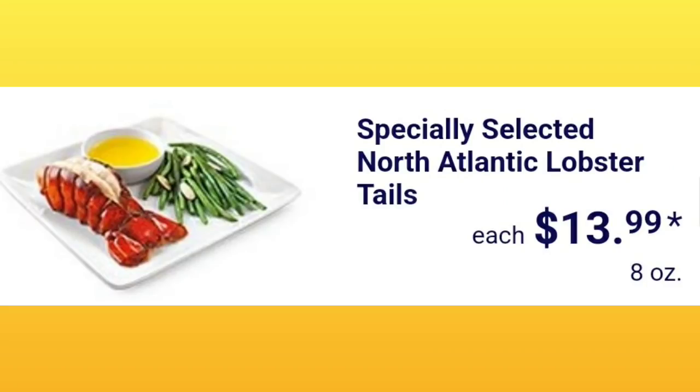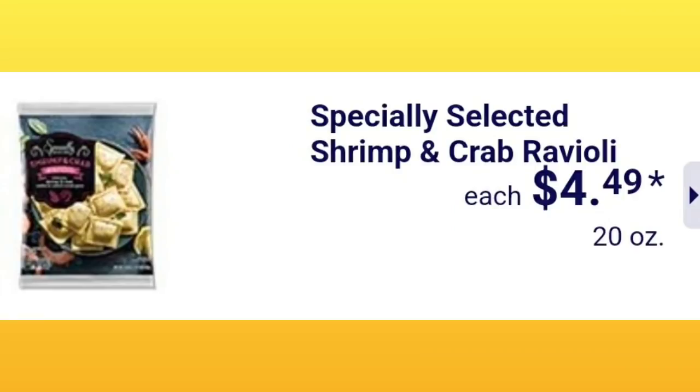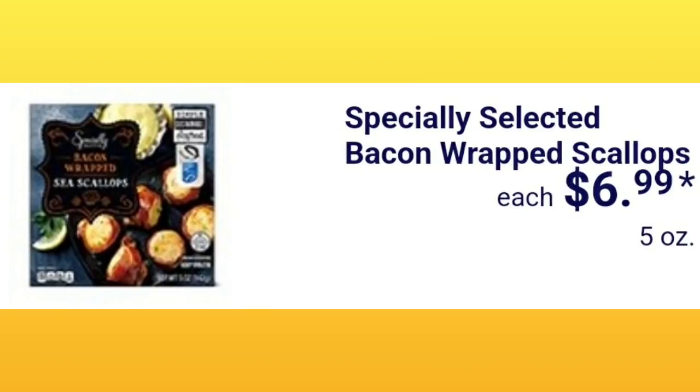They also have the lobster tail, which is more expensive than the whole lobster at $13.99 for 8 ounces — I guess there's more meat in the tail, which makes sense. Specially Selected shrimp and crab ravioli is $4.49, and Specially Selected bacon-wrapped scallops are $6.99. Lots of seafood this week!